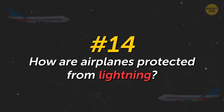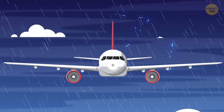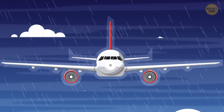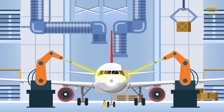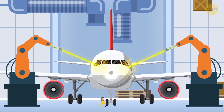How are airplanes protected from lightning? Even if lightning strikes, the passengers won't feel it. The entire aircraft is covered with an aluminum coating that conducts electric current but doesn't allow it inside the plane. All electronics and fuel tanks are equipped with additional protection too, and of course all this protection is tested by simulating lightning strikes.